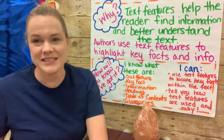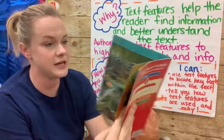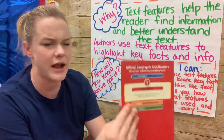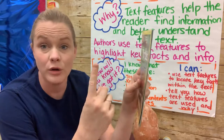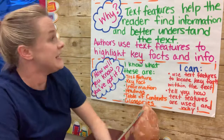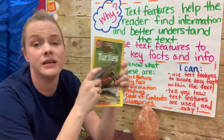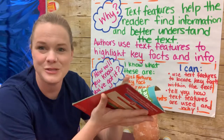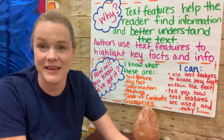Today we're going to use the skills that we're learning to learn about turtles. This is a really great nonfiction book by National Geographic Kids. They have tons of really good nonfiction books, and it's a level one, right around third grade level, but a good one we can read together. Before we start, I want to go over what we're learning, why we're learning it, and how you'll know you know it. We want you to know and use various text features in first grade, and text features help the reader find information and better understand the text.